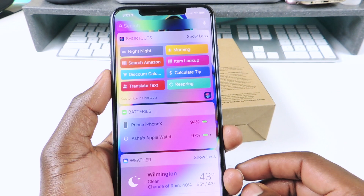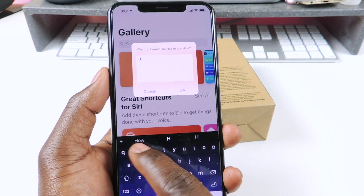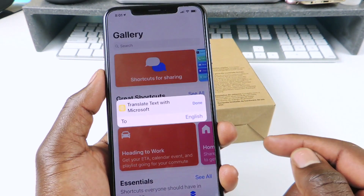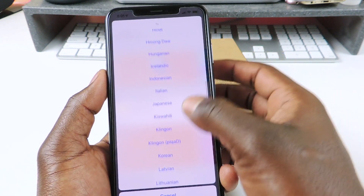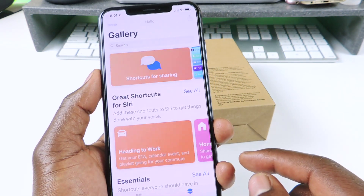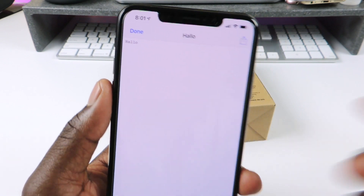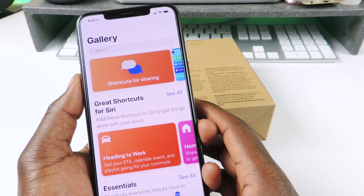Then there's Translate, which does just what it sounds like. Say you type 'hello', hit okay, and you can translate it to any one of these languages. Let's do German - and it says 'hallo' instead, just changing the E to an A.